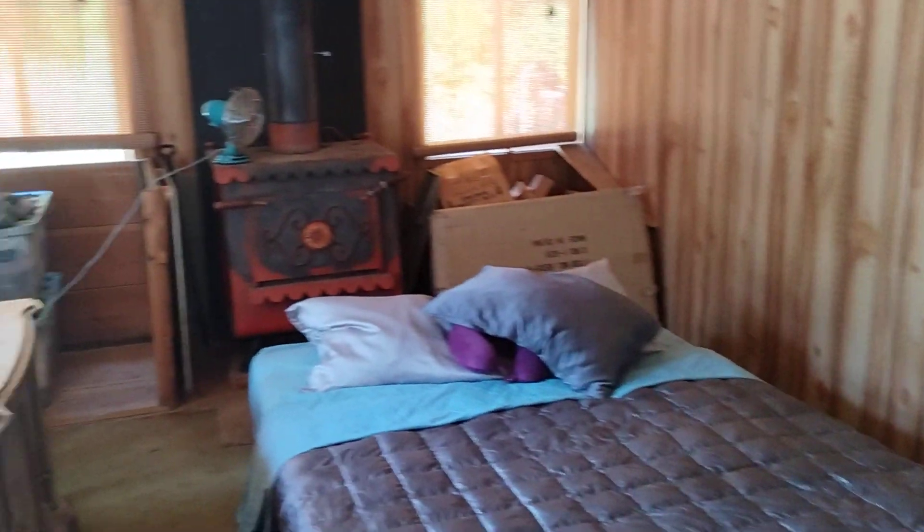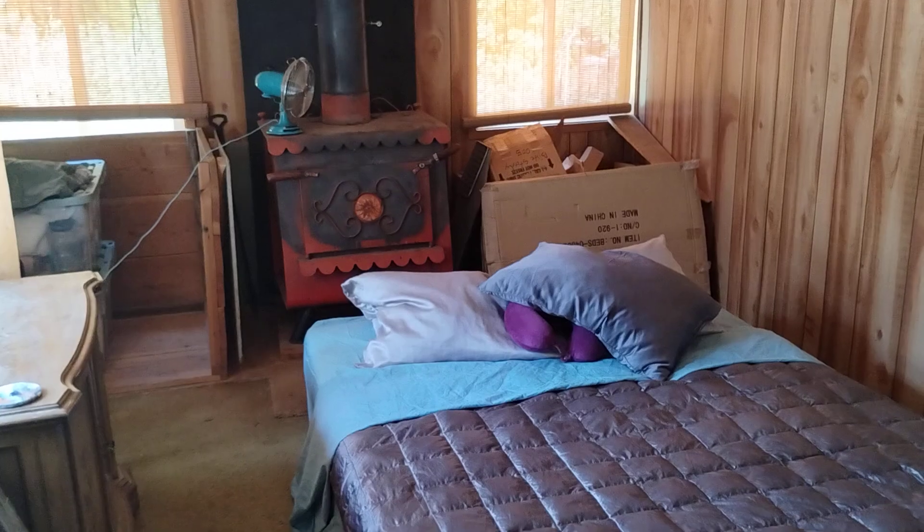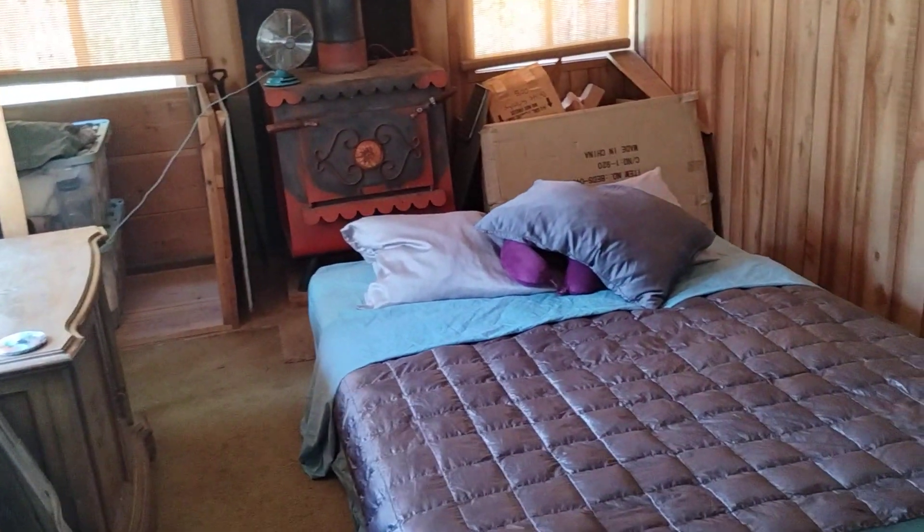Let's show them inside. We've got everything we need in here for now. Not using the wood stove yet at all, of course.